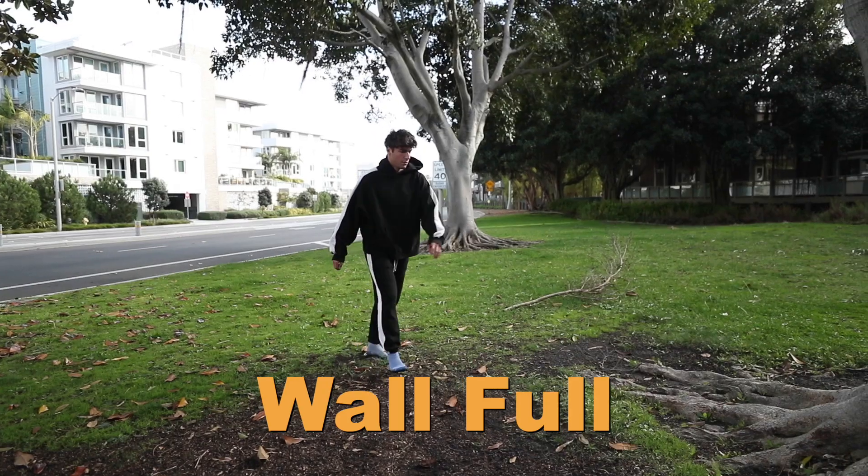Difficulty level, probably like a 2. I would agree with this — it looks nice and smooth, so chill, so simple. Wall cork on the tree: 3. It's like a wall full. This is honestly pretty spot on.